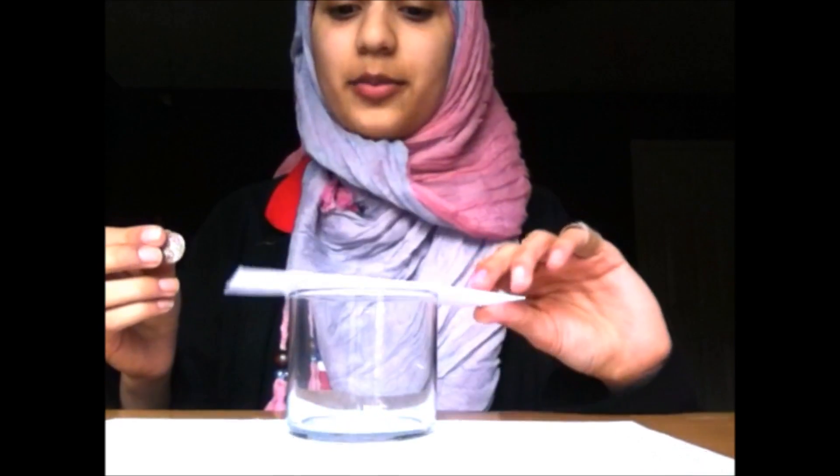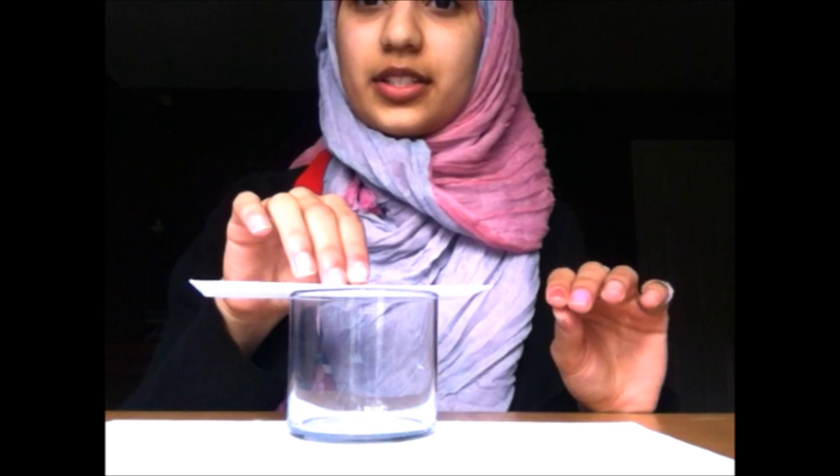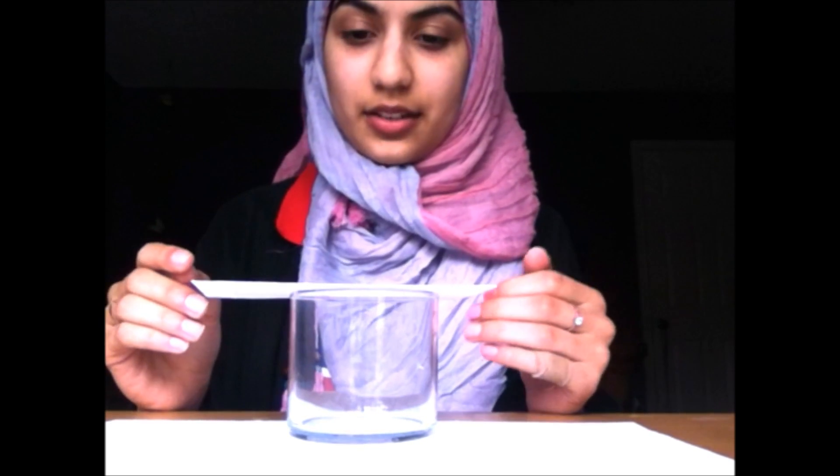Here I have a dime, an index card, and a cup. With these three objects, I will show you how an object in motion will stay in motion and an object at rest will stay at rest.